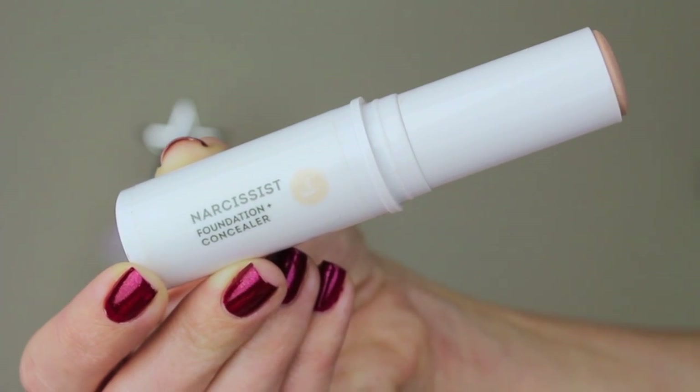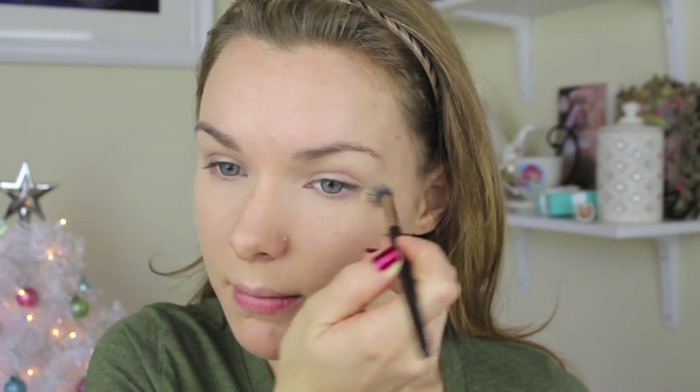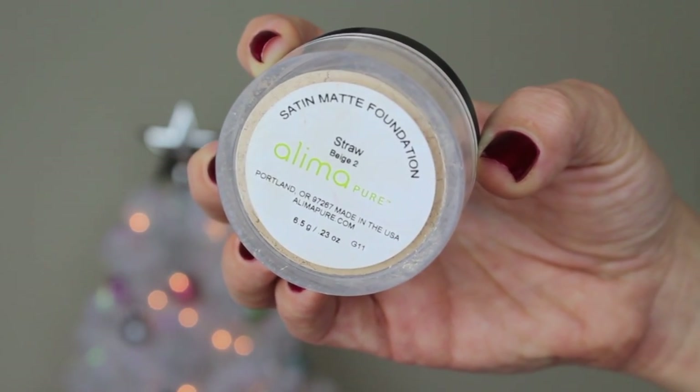I use the Narcissist Foundation and Concealer Stick from Well People to conceal any blemishes and also on my under eye circles. I use my Laura Mercier Secret Brightening Powder to set my concealer — it has tiny light reflectors in it that help to conceal dark circles, which I really needed after my trip to New York this past weekend. For powder, I use the Alima Pure Satin Matte Mineral Powder in the color Beige 2. This has been my go-to recently.